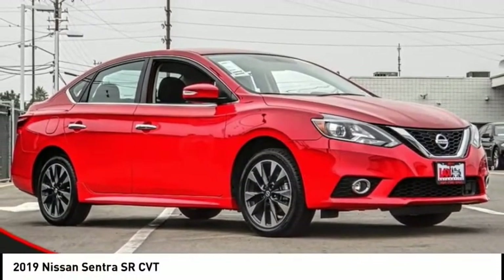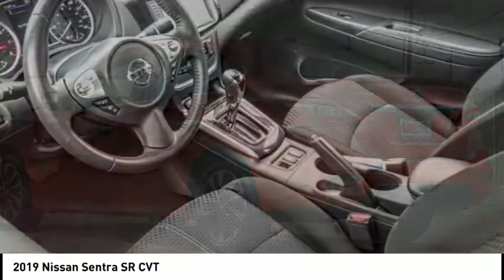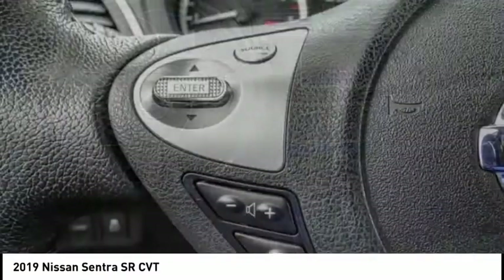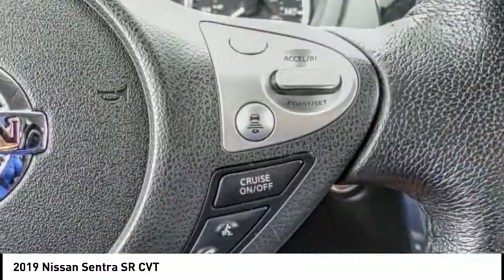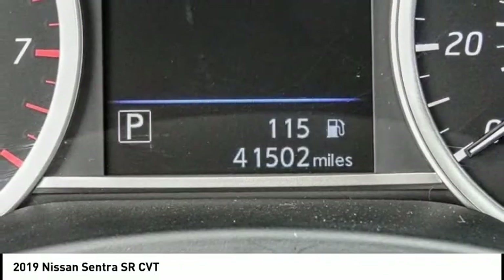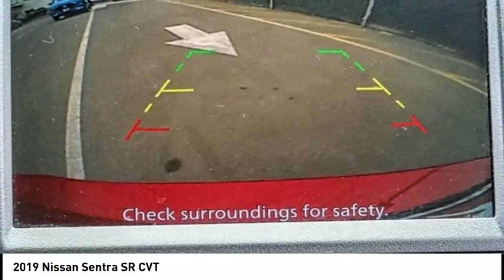You are going to love the 2019 Sentra with its spacious and versatile interior and stellar fuel efficiency. The Nissan Sentra is the obvious choice for anyone who wants to enjoy a stylish and comfortable ride and is priced below $15,000. This vehicle has less than 45,000 miles. Searching for a dependable vehicle that looks great too? You've found it, so stop in today.